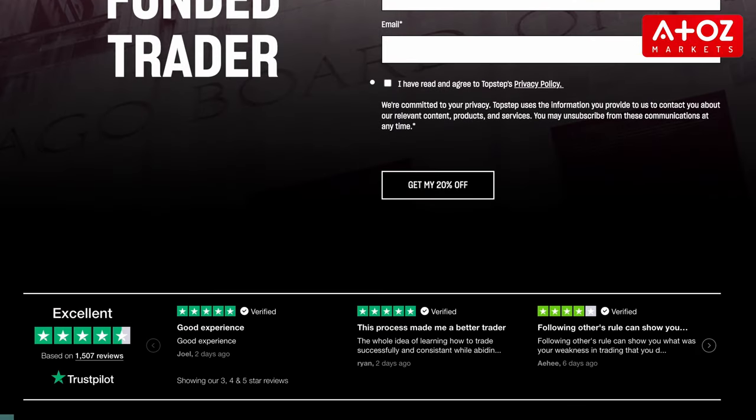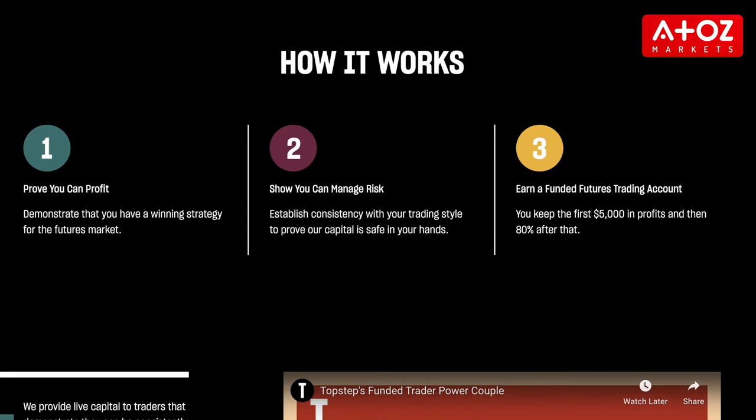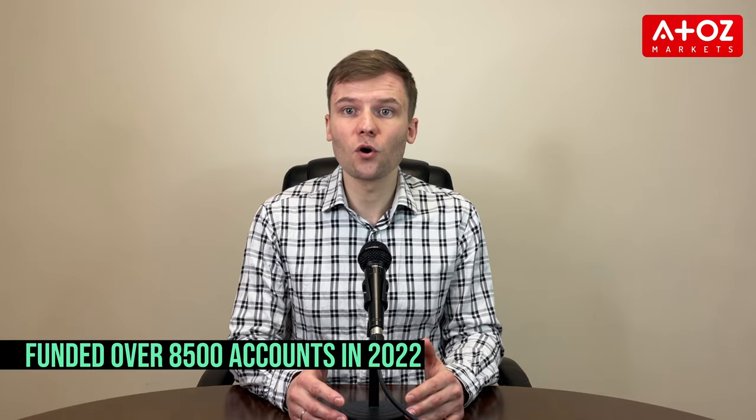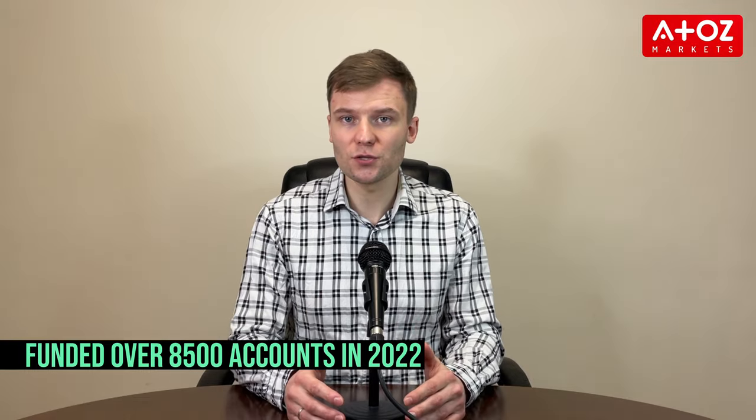The evaluation process to become a funded trader is relatively quick, with Step 1 being able to complete in just 5 trading days and no minimum days required for Step 2. TopStep is currently offering a promotion of 50% off the first month's subscription. TopStep has a good reputation and has funded over 8,500 accounts in 2022. Funded traders have no timetable or deadline to meet profit targets and have access to good customer support.